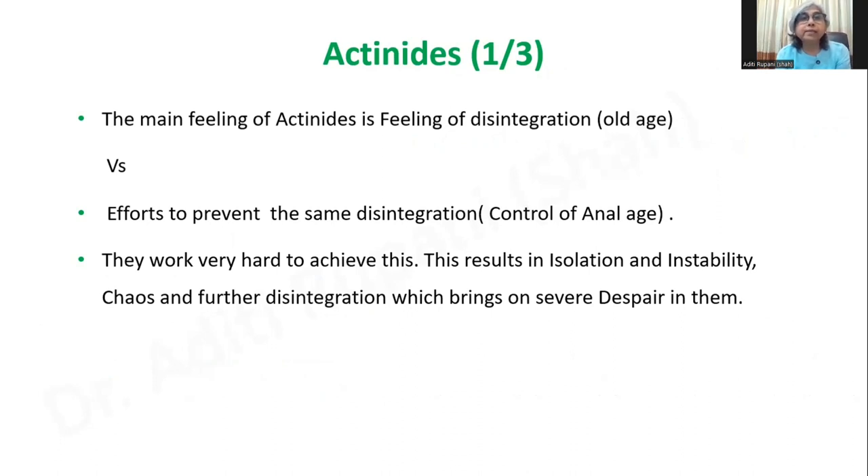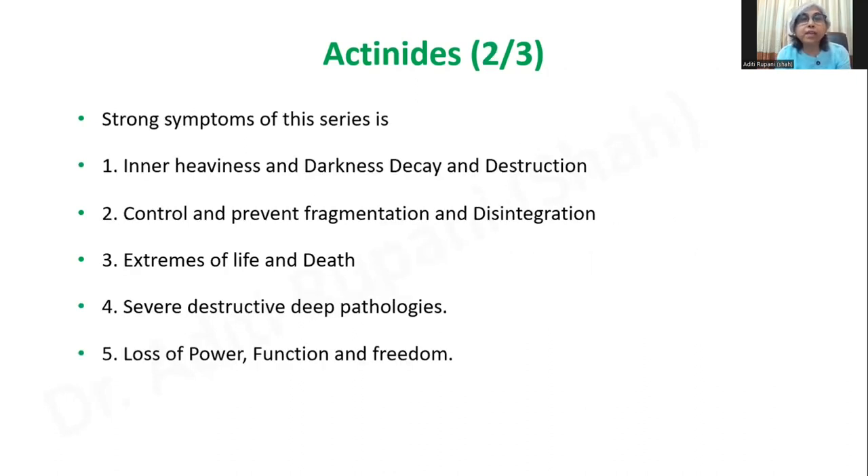Now the actinides. The main feeling of the actinide series is this feeling of disintegration — which is the old age — versus the efforts to prevent that same disintegration, which is the control of the anal age. The strong symptoms of this series are: inner heaviness and darkness, decay and destruction, the need to control and prevent fragmentation and disintegration, extremes of life and death, severe destructive deep pathologies, and loss of power, function, and freedom. The isolation and hidden quality is seen through their placement in the periodic table, as the actinides are always hidden from the third column.